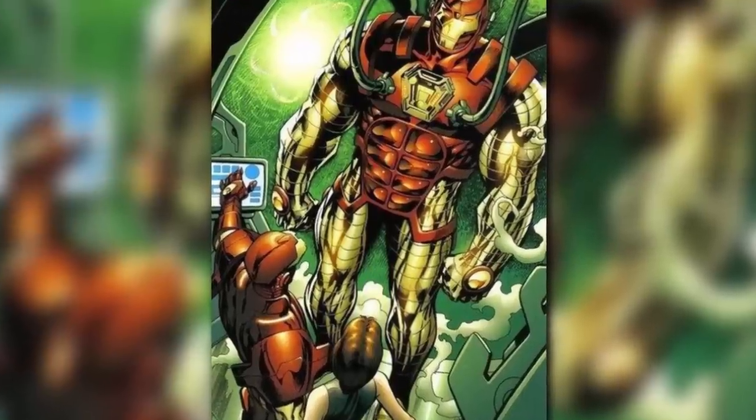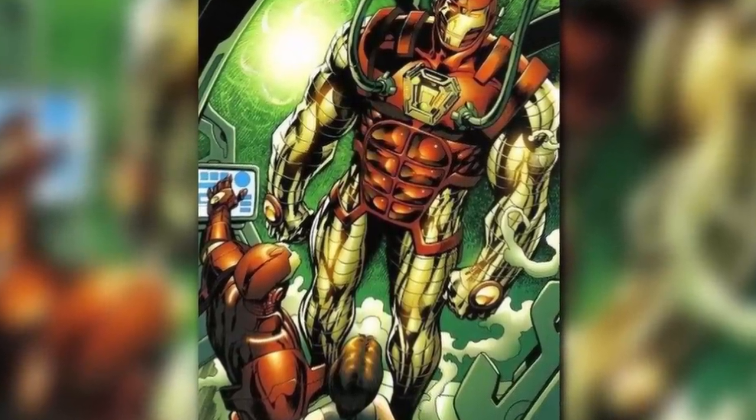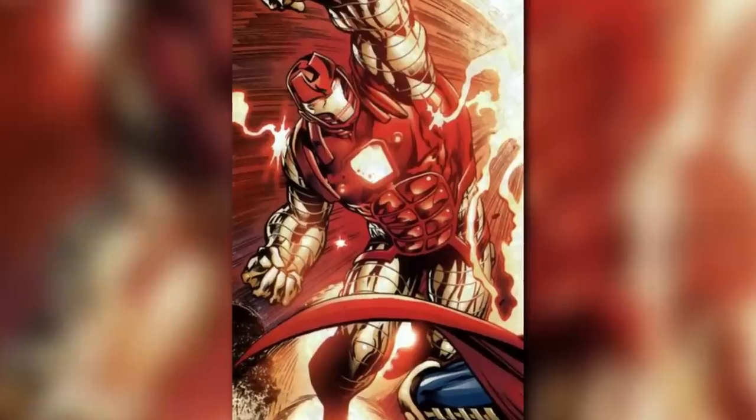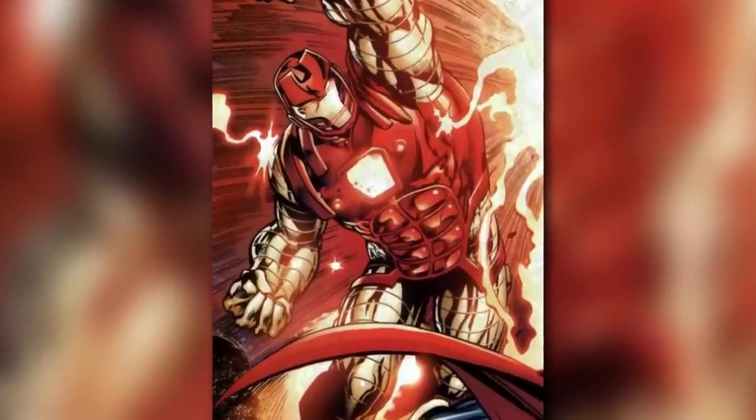Not only did the armor look shiny and indestructible, but it performed well too. Appearing in the 2003 comic book Iron Man Vol. 3, this getup was modeled on the Destroyer, one of Thor's enemies. In normal circumstances, Thor would have been able to wipe the floor with Iron Man — he would have taken one look at him and the hammer would have done the rest, with a handy bolt of lightning thrown in.